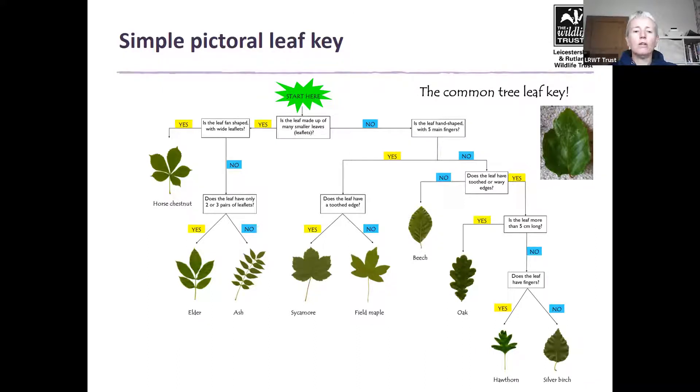Starting at the beginning: is the leaf made up of many smaller leaves or leaflets? This one is one single leaf with no leaflets, so the answer is no — we move to the next question. Is the leaf hand-shaped with five main fingers? No, I don't think so. Then: does the leaf have toothed or wavy edges? It's a little bit wavy but not really toothed, so I'd say no to that as well. Following the left-hand arrow, we arrive at a beech leaf — and comparing it with our specimen, it could well be a beech leaf.